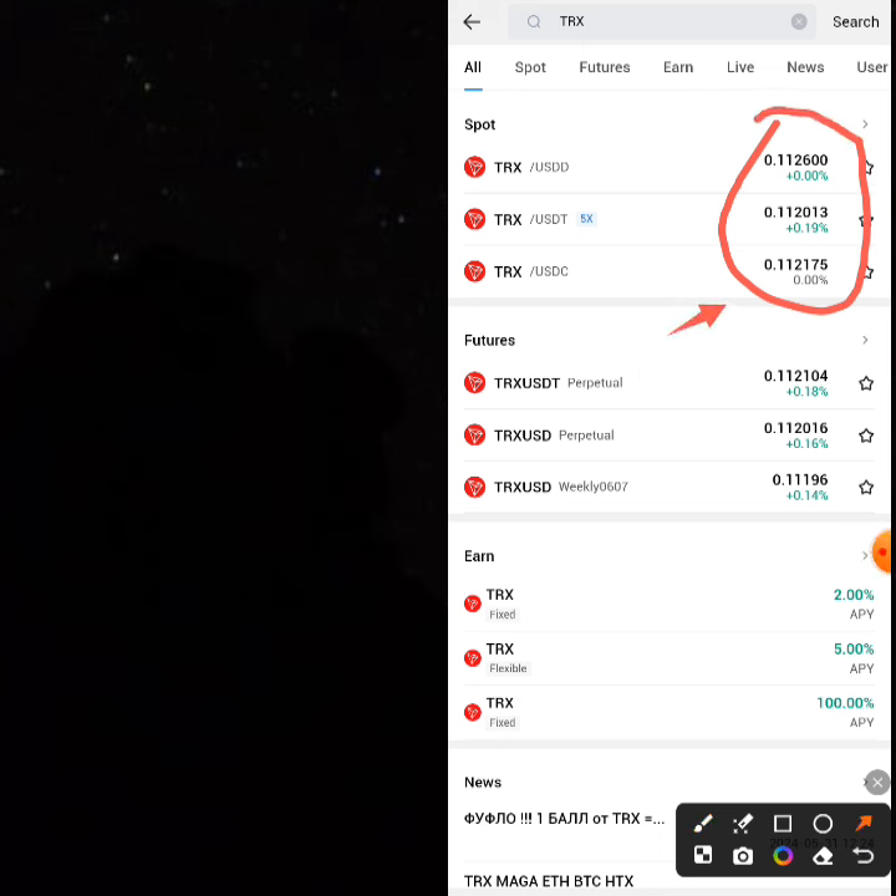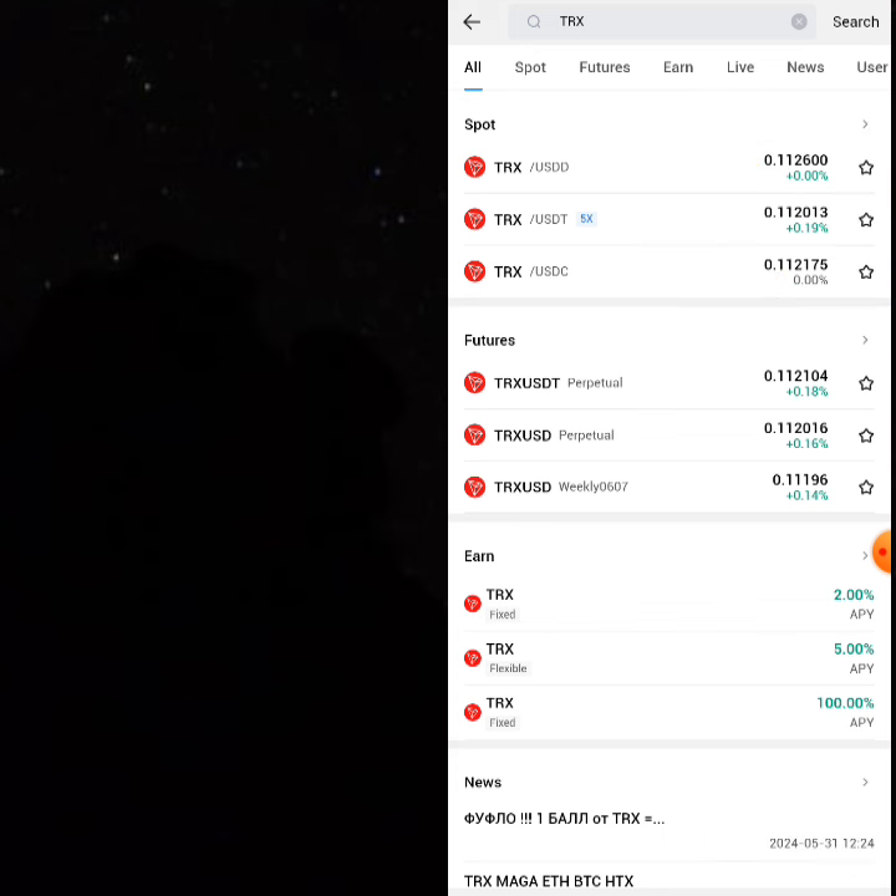THRONE on the USDC area is 0.1112. On the USDT area it is 0.1120, and the USDD area is the most expensive at 0.1126. So we're going to be trading the same USDT to USDD strategy on the THRONE network.